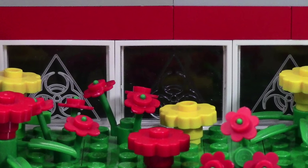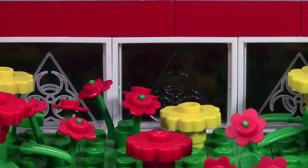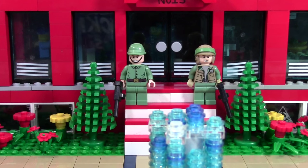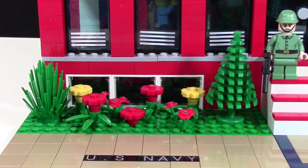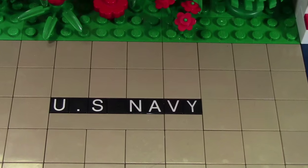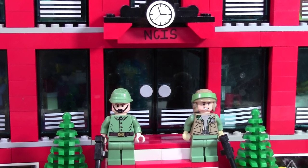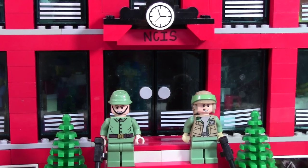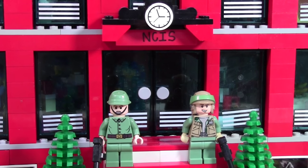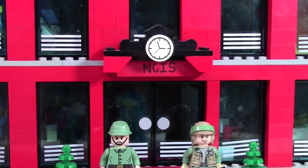Behind the NCIS sign, I have these little hazardous printed glass pieces from Jealous Panda. In the middle of the area is just the staircase leading up to the building. Over here on the left side of the MOC is just another little flower bed with some windows, and that's actually for the evidence garage. Underneath it also says U.S. Navy. Here are the front doors of the MOC, and we have two guards standing there. Behind there are the big double glass doors, as well as this NCIS brick and like a little clock.